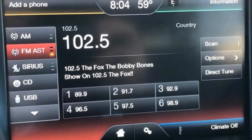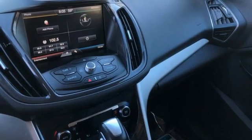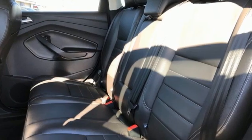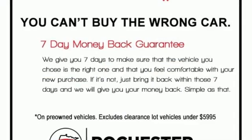Active grill shutters, memory exterior door mirror settings, and automatic transmission. Motor Trend writes: the Escape's brake feel is solid and linear. Pedal pressure corresponds nicely to brake force, making them easy to modulate and confidence inspiring.